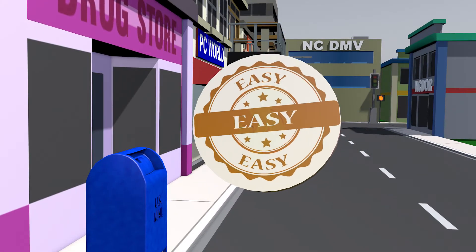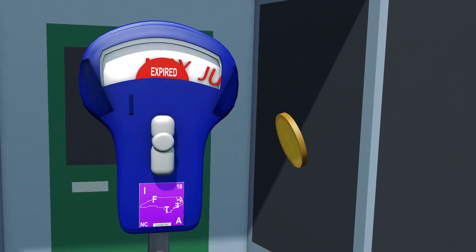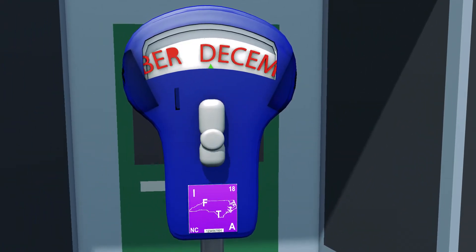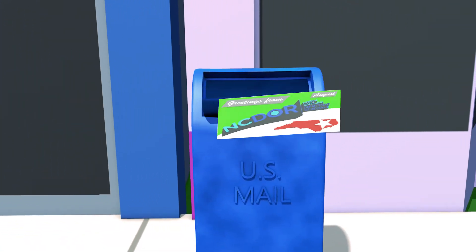Renewing your license and decal is easy. You must renew your IFTA license and decal annually by December 31st. The Department of Revenue will send out a reminder postcard in August each year to let you know when you can start the renewal process.